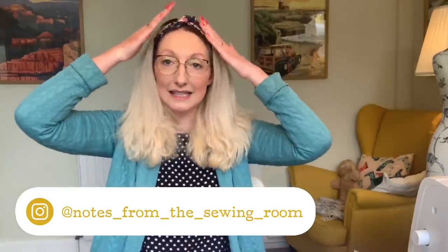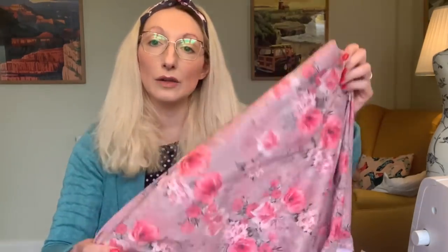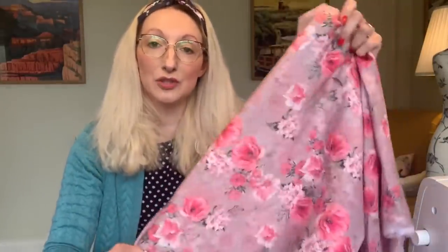The first fabric I want to share is a beautiful cotton lawn fabric given to me for free by Minerva in exchange for a review on their website. I'm part of their brand ambassador team and receive fabrics to review monthly or so. I'm always really honest about what I've received — I'm never going to tell you something's good quality if I don't actually think it is — but I do think this is a lovely cotton lawn fabric.